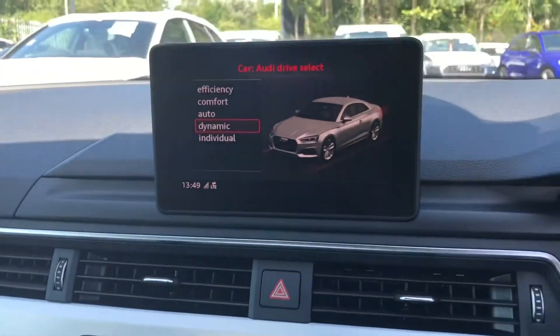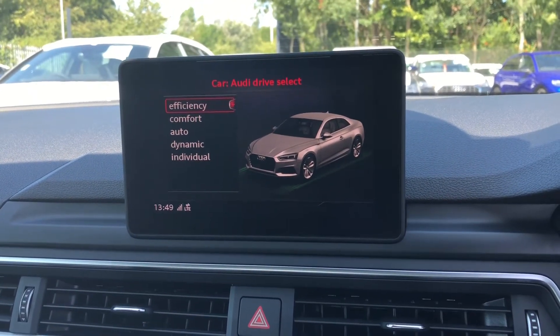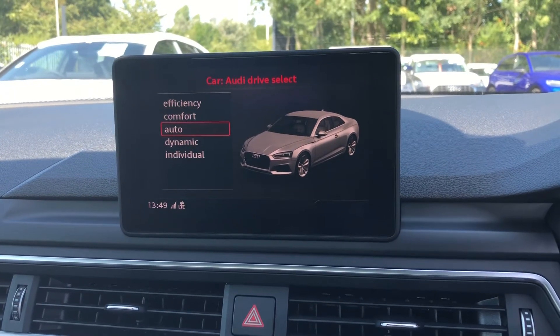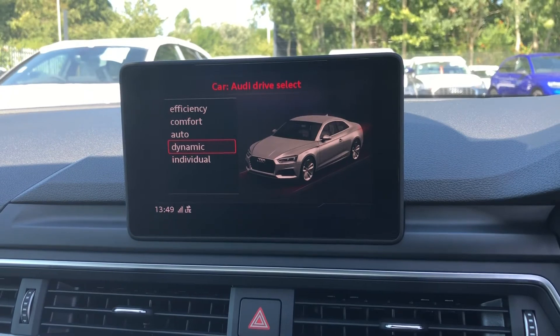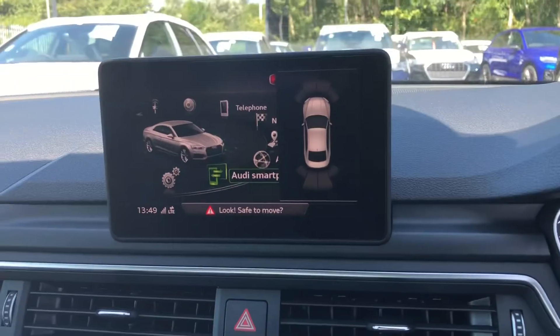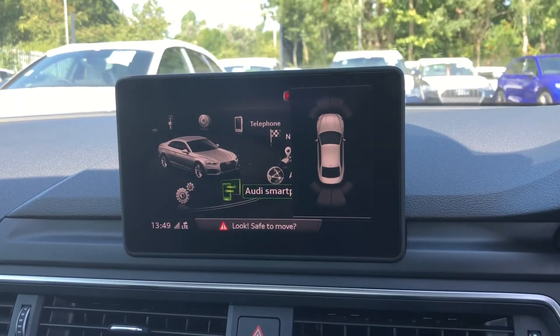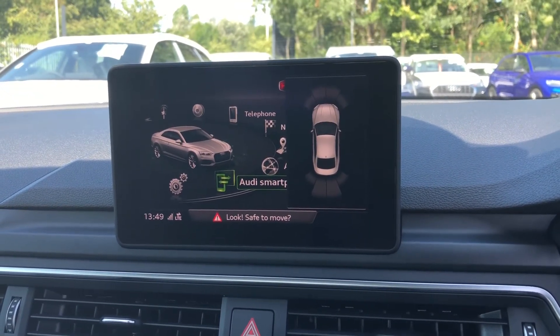As standard, there's also Audi's Drive Select, which allows you to alter the driving dynamics by choosing one of the pre-configured modes. There are plenty of modes to choose from, such as Efficiency, Comfort and Auto, with Dynamic being our personal favourite as it's the most driver-focused. Not only that, but we also have the Parking System Plus, adding front and rear parking sensors, which is a really great feature to have as it adds extra reassurance when navigating through those tight spaces.